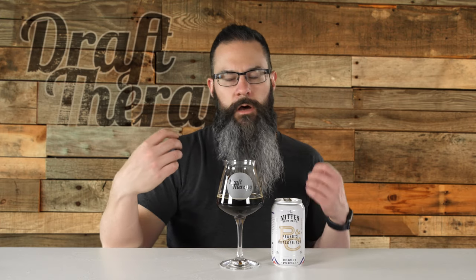If you're a porter fan, if you like peanut butter, if you like that salty quality, if you like caramel malty roastiness — you need to go out right now and pick this up. Peanuts and Cracker Jack by the Mitten Brewing Company. This is just an awesome job and I'm a huge fan.